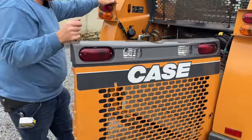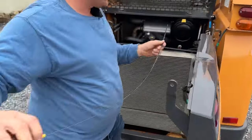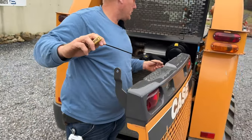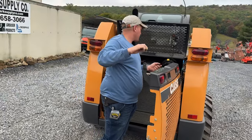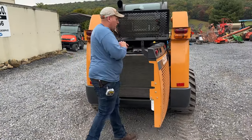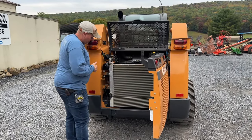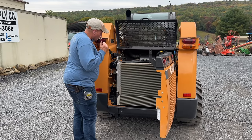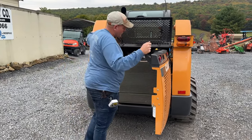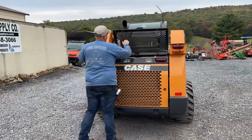I did go over to our local New Holland dealer and picked up a full set of filters, because this is the same as a New Holland L220, I believe. So we went ahead and serviced it — all filters and oils changed. We did put a brand new battery in it. It's a four-cylinder turbo diesel engine. Again, starts and runs and works very, very well. You can see in the engine compartment, it is clean.